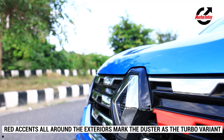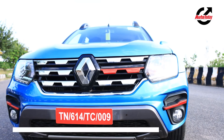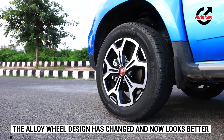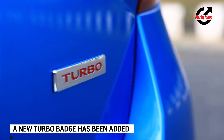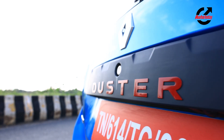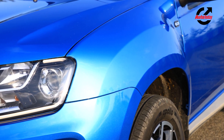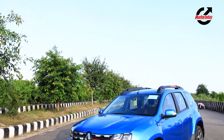The Duster Turbo comes with minor exterior changes. There are red accents on the front bumper and the grille. The roof rail gets the Duster insignia in red too. The alloy wheels are new but the tyre sizes remain the same. At the back there is a new turbo badge. The overall design remains the same and hence it looks a bit dated. We would have loved to see the Duster go through a comprehensive redesign which would bring it back into the fight with the Kia Seltos and the Hyundai Creta.